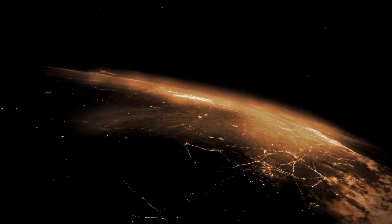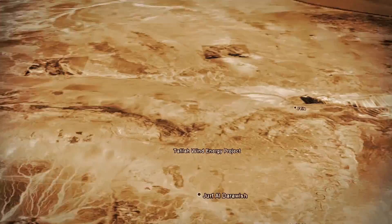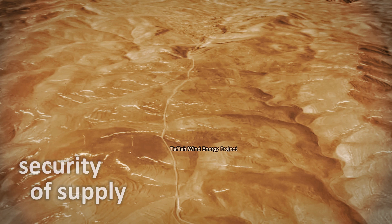The 117 MW Altafila Wind Farm is the first utility-scale wind farm project in Jordan and is a major step forward in clean energy development, energy self-sufficiency and the security of supply for the country.